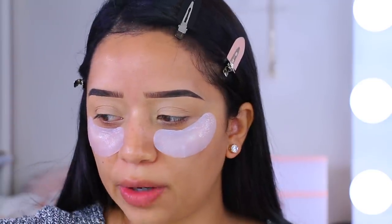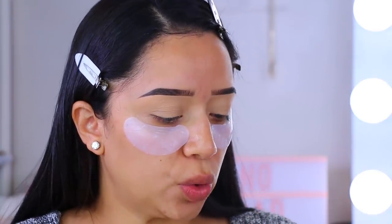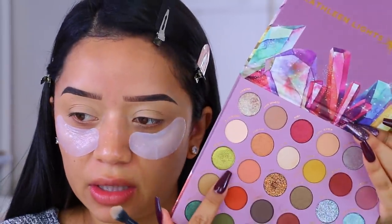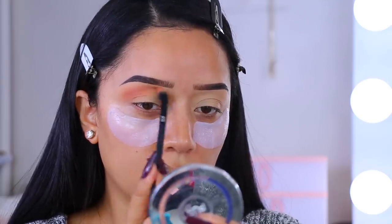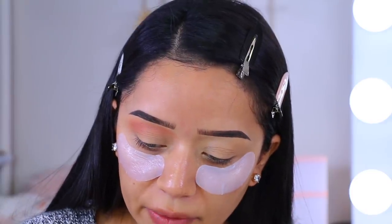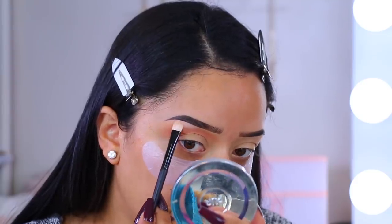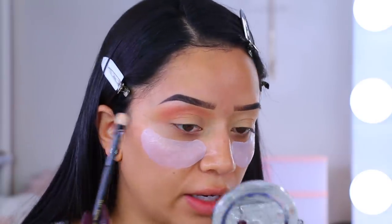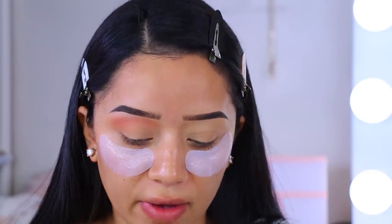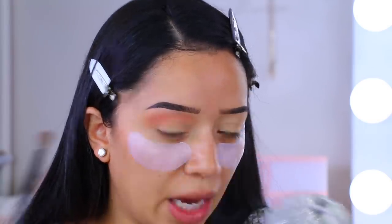I'm not totally sure what look I'm going for but I have an idea. I'm going to start with the shade 'Your A Gem,' which is a pretty peachy color, and just sweep that across the crease. Then I'll take 'Precious,' which is a vanilla shade. What do you guys think about Color Pop releasing products literally every Friday? I think it's pretty cool that a brand can stay innovative and fast-paced.